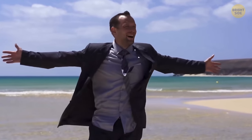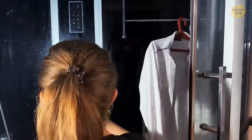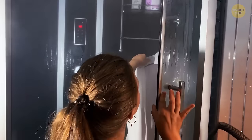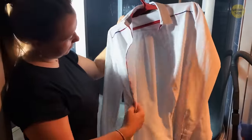Picture this: you're on vacation and your shirt has become all crinkled inside the luggage. You need it tonight, but the hotel doesn't have an iron. Don't panic — hang the shirt up in the bathroom. While you relax in a hot shower, the heat and moisture will unwrinkle your shirt. It won't be perfect, but it will get much better without any effort.